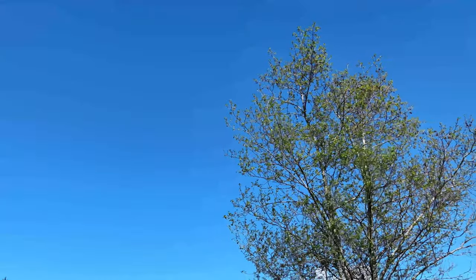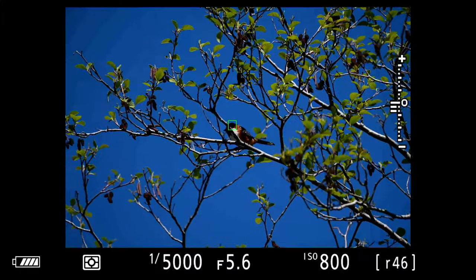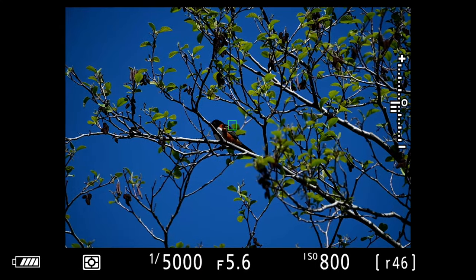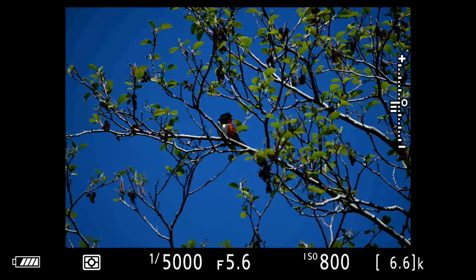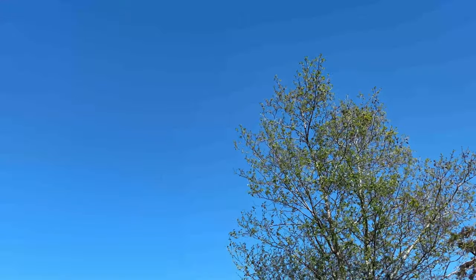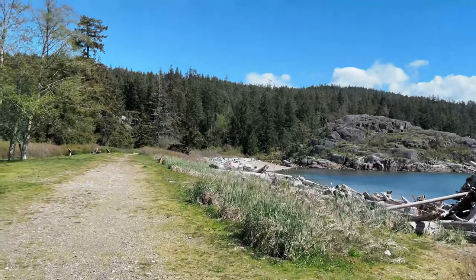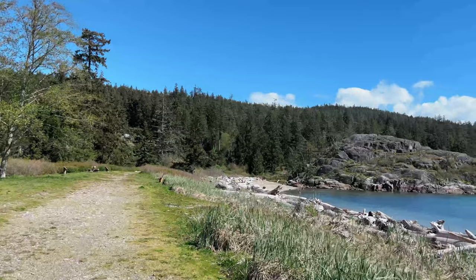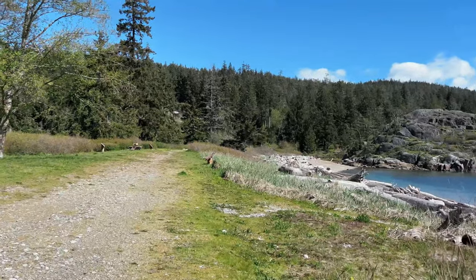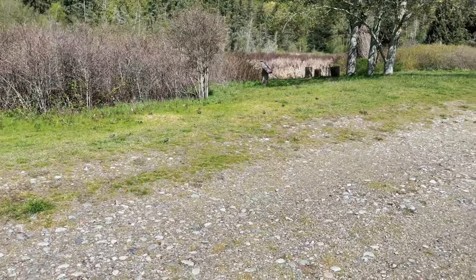Oh, there's a spotted towhee up here - I actually thought it was a red-winged blackbird but it's a spotted towhee. Alright, let's get set - there we are. All steady in the wind. Alright, here we go - keep moving. That's so cool, look at them.